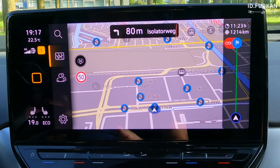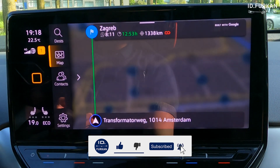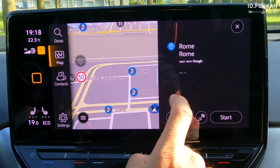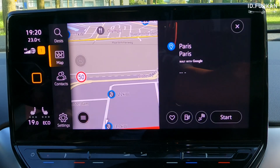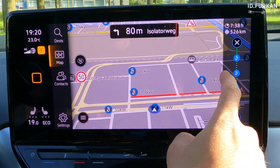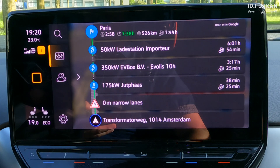Gdansk is still not available with Volkswagen navigation. Next one, Zagreb is still not possible — sad. Next one, Rome is also still not possible. But then it found a charger on the road which is fast enough — 50 kilowatt, well okay, not that bad.